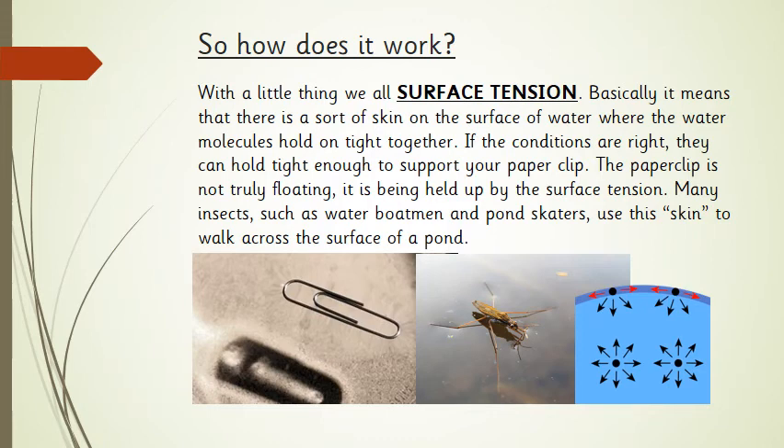So how does this work? It's to do with something called surface tension. Basically, there's a kind of skin on the surface of the water where the water molecules hold on tightly to each other. If the conditions are right, they can hold tight enough to support the weight of really small objects like your paper clip. The paper clip is not actually floating — that's why when you try to drop it in, it sinks. It's actually just being held up by this invisible skin on top of the water. Many insects, such as water boatmen and pond skaters, use this skin to walk and skip across the top of a pond. If we tried it, we're way too heavy and we'd just sink.